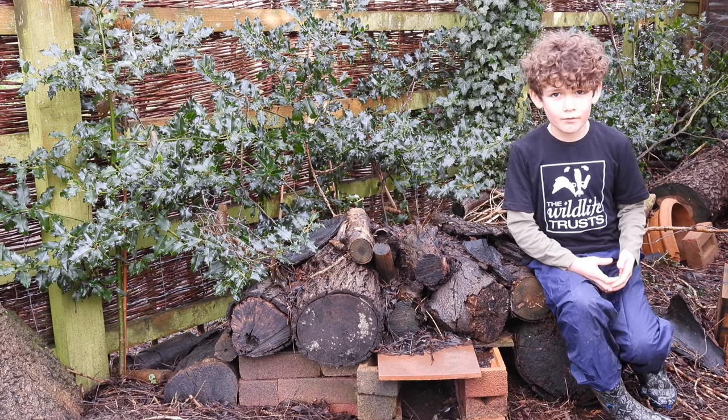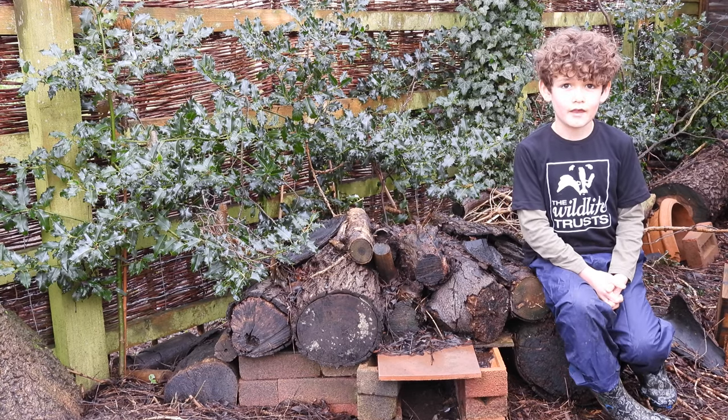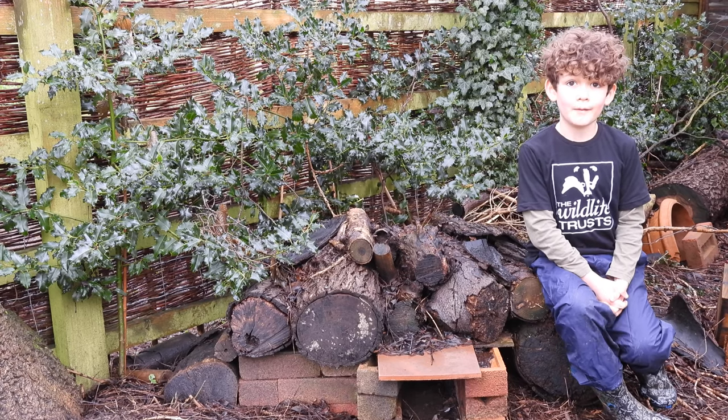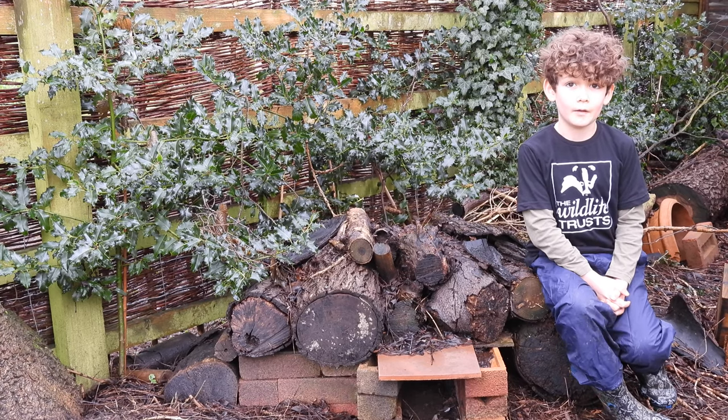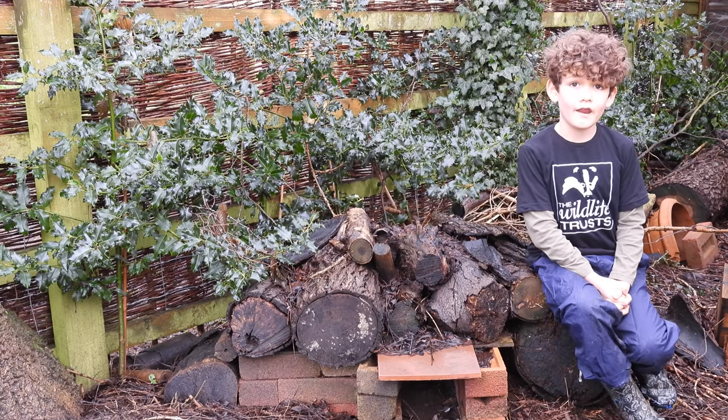Finally, take a look at the Wildlife Trust website for details on how to build a hedgehog house. If you've got a suitable space and your garden is accessible, it's lovely to know you are providing a safe place for them to shelter and hibernate.